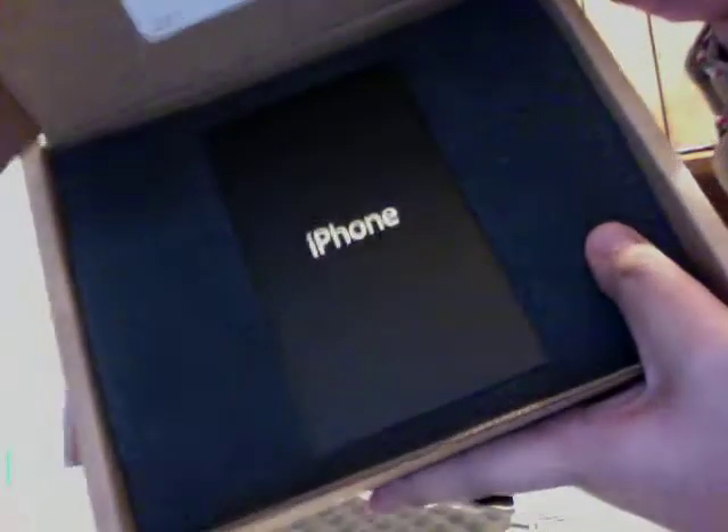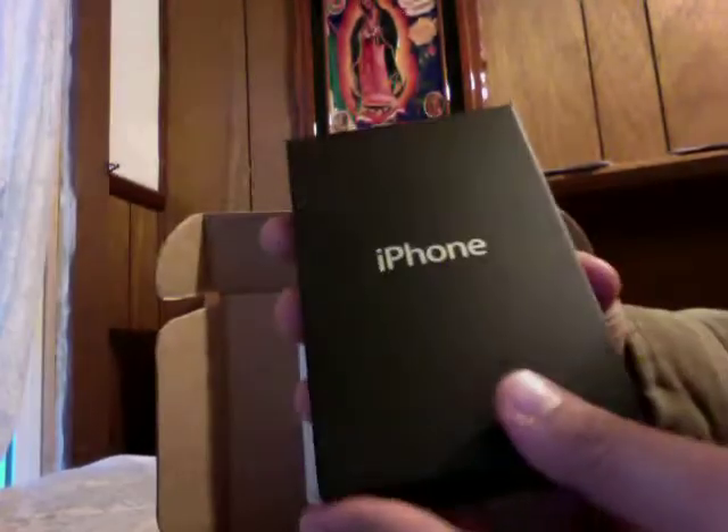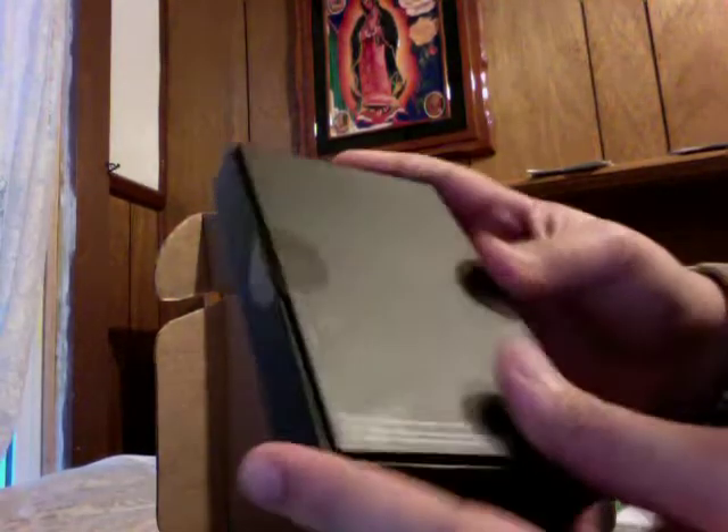Let's see what we got in here. Nice little packaging, a little tool to take the SIM card out, some foam, the iPhone, some more foam. This is really nice packaging, by the way. And here we have an iPhone.